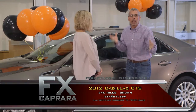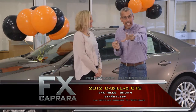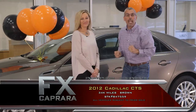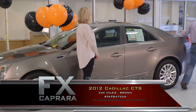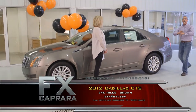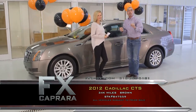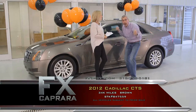This is when all the manufacturers — November, December — get very aggressive at leasing. So those lease returns are coming back. Here's a 2012 CTS: all-wheel drive with leather, heated seats, 34,000 miles, and it is absolutely impeccable. Not a ding, not a scratch, not a mark. The best part of this Cadillac CTS is the price.